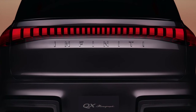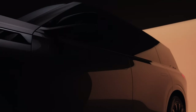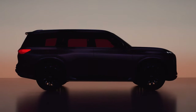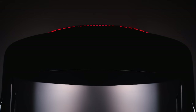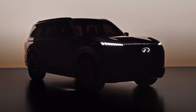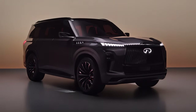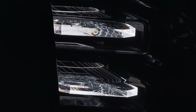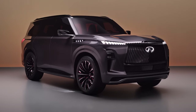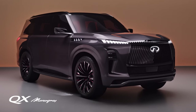With its sleek and futuristic design, potent hybrid powertrain, advanced infotainment system, and cutting-edge safety features, the 2024 Infinity QX Monograph represents the future of automotive innovation. It is a concept car first revealed at the 2022 Monterey Car Week. It is based on the Infinity QX80, but redesigned with a more modern and futuristic look. But what sets it apart from the luxury SUVs? Let's take a moment to delve into the world of this automotive marvel.